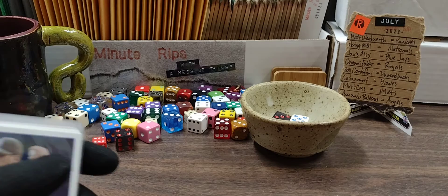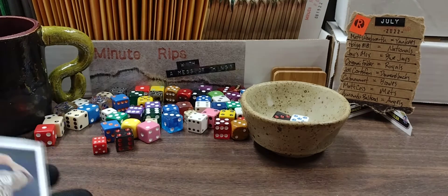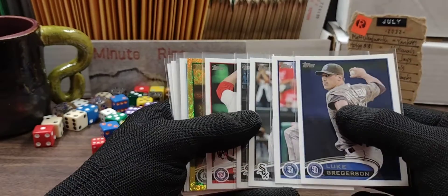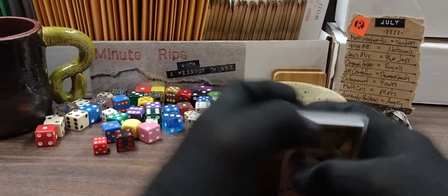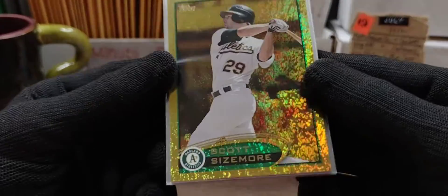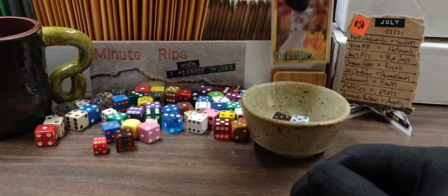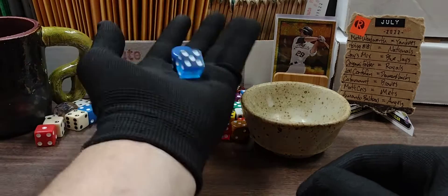Welcome back to another minute rip. I forgot to replace one of these — I'm replacing one each time I pull one. We had double Padres, double White Sox, one going out for the Nationals, and in the number one spot I'm putting this beautiful sparkly shiny amazing A's card right there — Scott Sizemore in the number one spot.